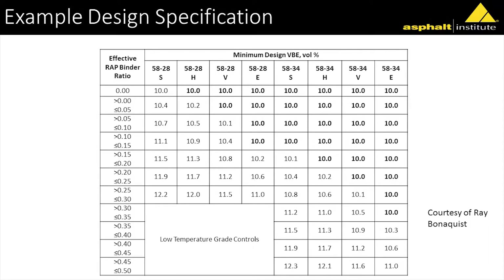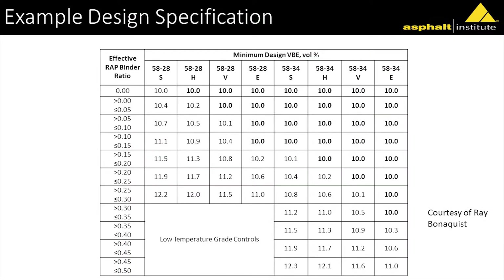His standard mix for Wisconsin was a 12.5-millimeter mix with a volume of effective asphalt of 10%, with no RAP, a 58S-28. However, if you wanted to put in a binder replacement ratio of 10% to 15%, you've got to increase the volume of virgin binder — the volume of effective binder now has to go to 11.1. Going from no RAP down to 15% RAP, you've got to put a little more virgin binder in there using the same binder. But if you went to a polymer-modified binder with that low-temperature grade, you can keep the same amount.